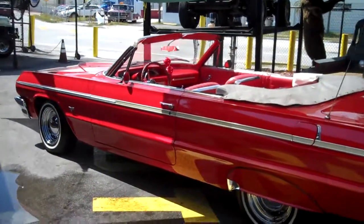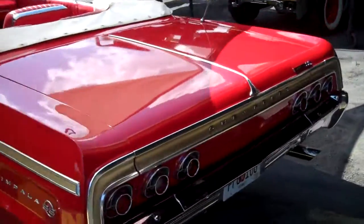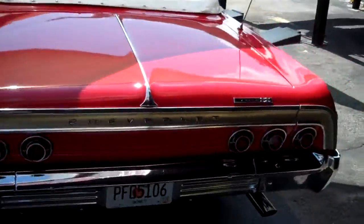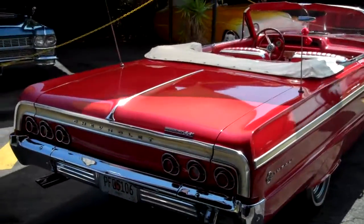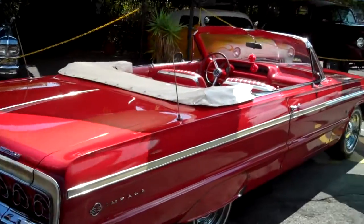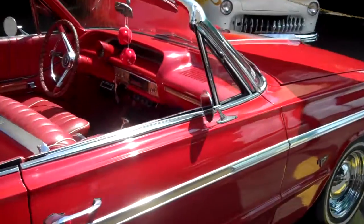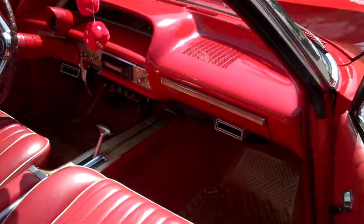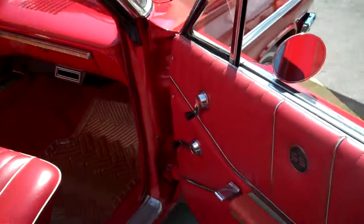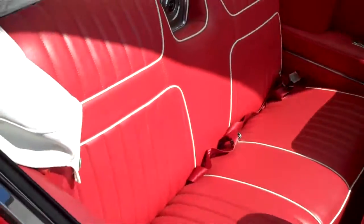1964 Impala convertible — power steering, power brakes, air conditioning, fully restored car. Rust free, turnkey, ready to cruise. The interior is in impeccable condition and underneath the car is solid and rust free.